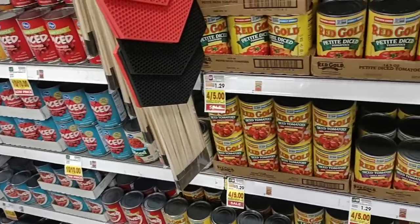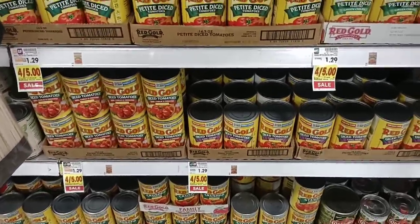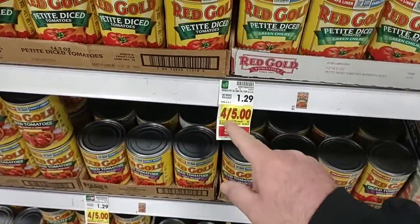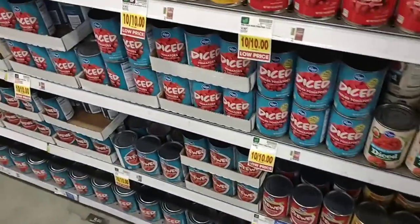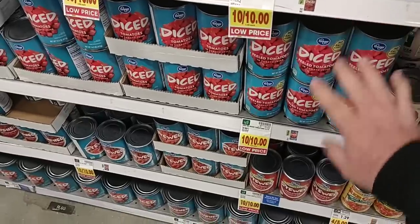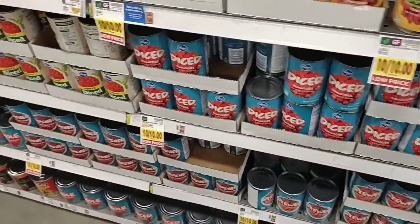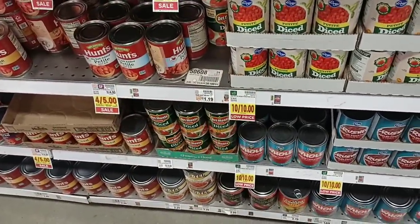Somebody was asking about canned diced tomatoes and how much they've gone up. Red Gold is $1.29 now. The sale is a slap in the face — saving four pennies at $1.25 a can. Kroger brand cans used to be $0.69 a piece. I about lost it when they went up to $0.79, and now it's a dollar marked 'low price.' I can't imagine them selling for more than a dollar, but I was probably saying the same thing last year.